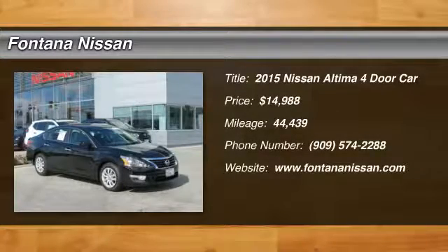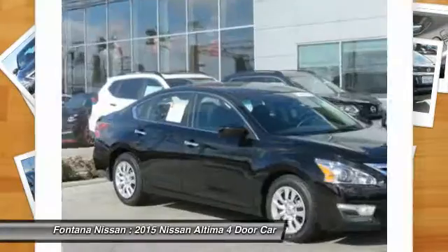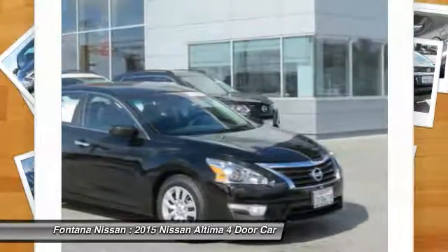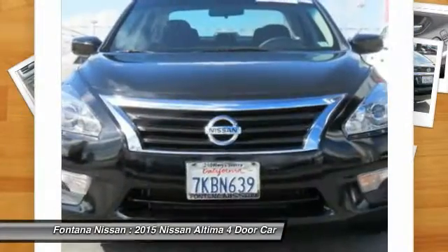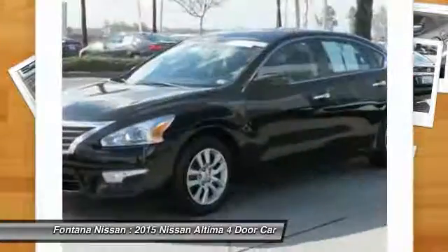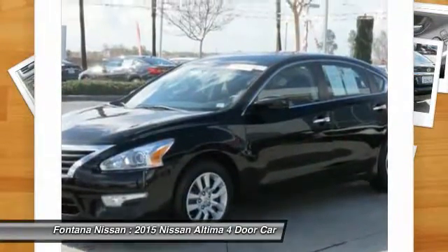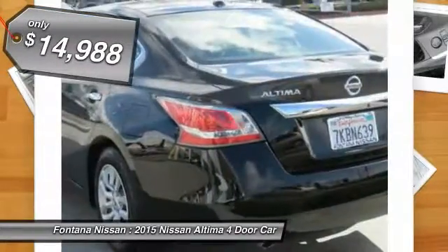The 2015 Altima. The Nissan Altima offers advanced features to make life easier, including push-button ignition, which comes standard. Combine that with a powerful V6 or efficient four-cylinder engine, six standard airbags, and over 5,000 quality and performance tests, and you'll see the Nissan Altima is made to drive and built to last and is priced below $15,000.